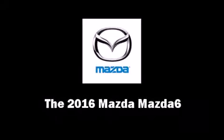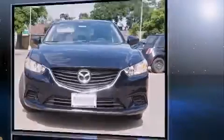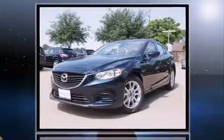The 2016 Mazda Mazda6. This 4-door, 5-passenger sedan is ready to drive off the showroom floor. Under the hood, you'll find a 4-cylinder engine with more than 170 horsepower. And for added security, Dynamic Stability Control supplements the drivetrain.